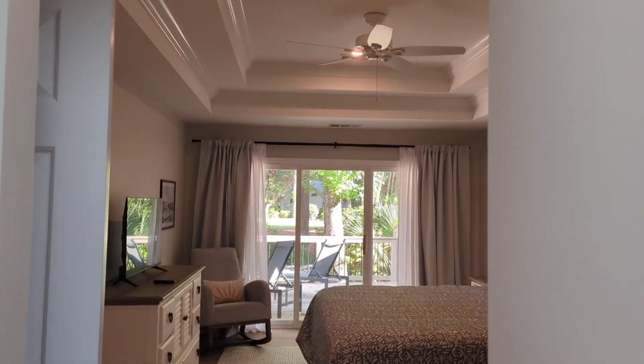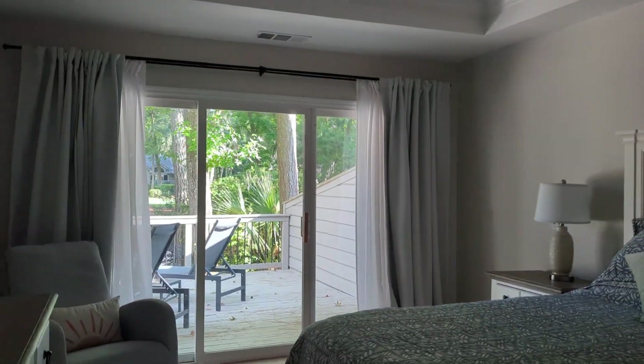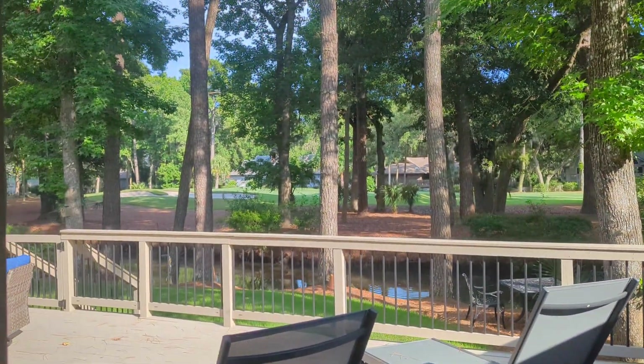So this is it — this is Nine Isle of Pines. It's really a great home. See what you think, and I'll talk to you soon.